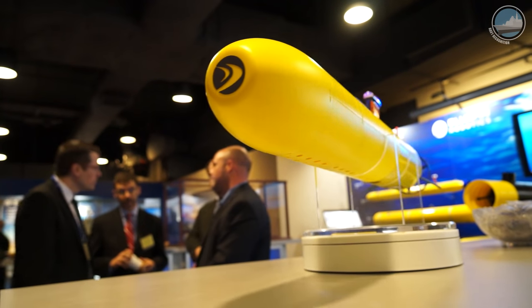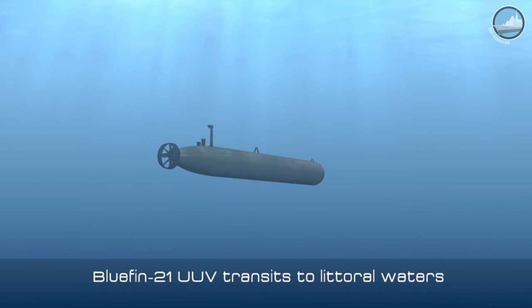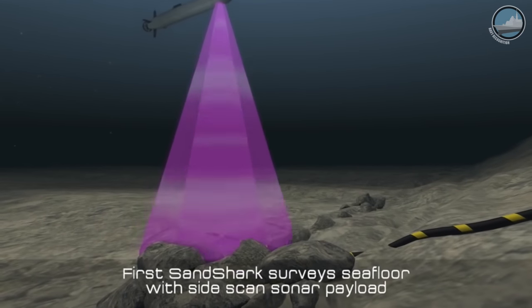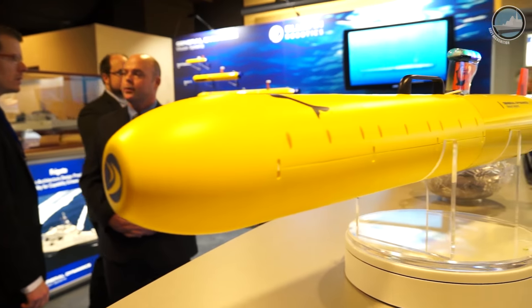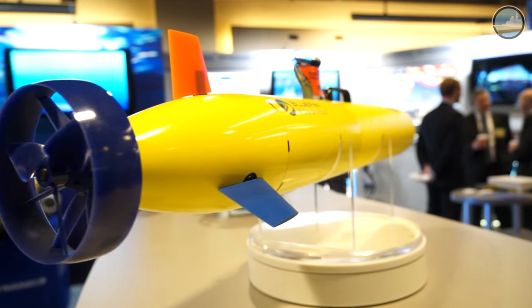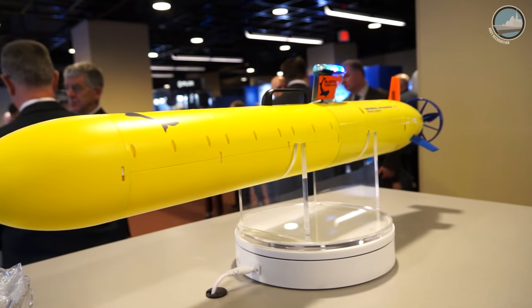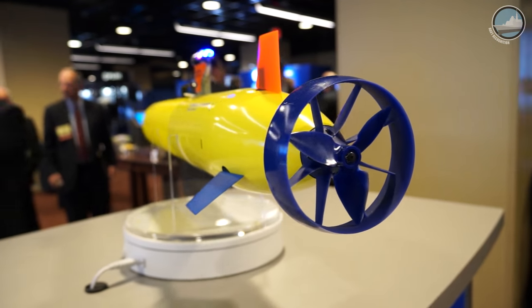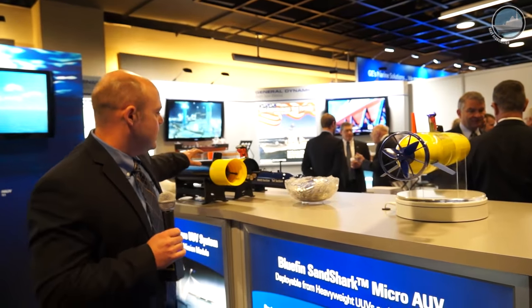Sandshark is our smallest and most portable autonomous underwater vehicle. An autonomous underwater vehicle is a battery-powered, untethered robot used for many functions and applications including mapping the sea floor as well as environmental sensing, and integrating new payloads into the vehicle. What we're offering today is a just-over four-inch vehicle with a 200-meter depth rating and an endurance of about eight hours. We've designed this vehicle to be an open payload architecture so that users can integrate new payloads into the vehicle itself.